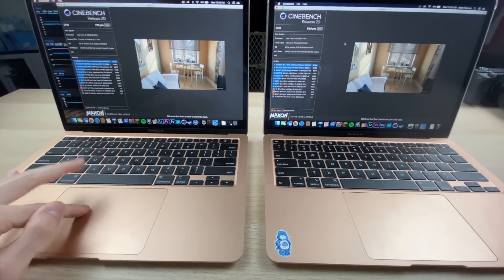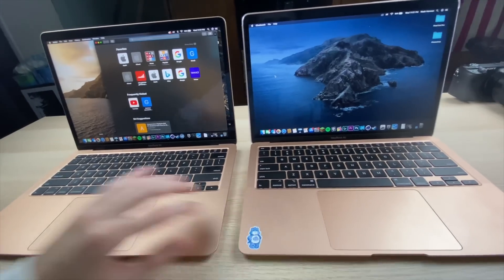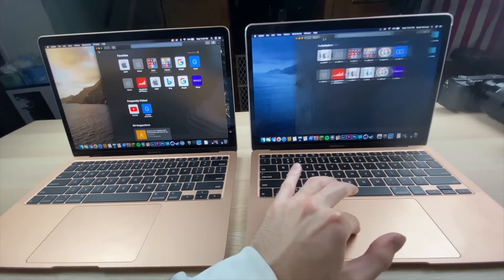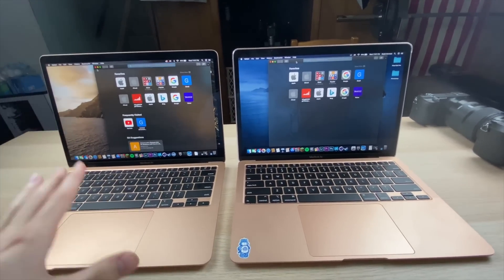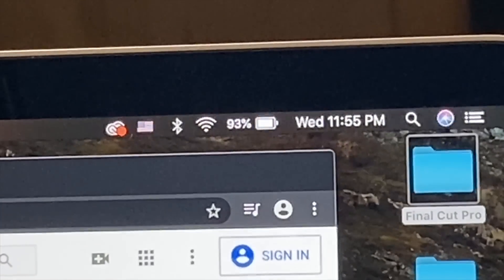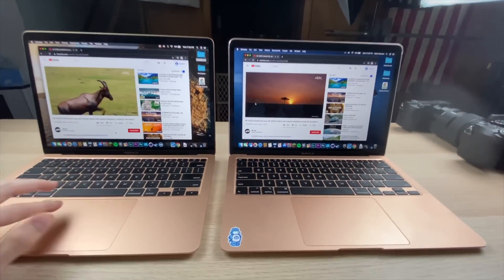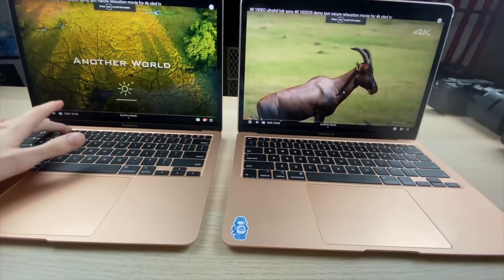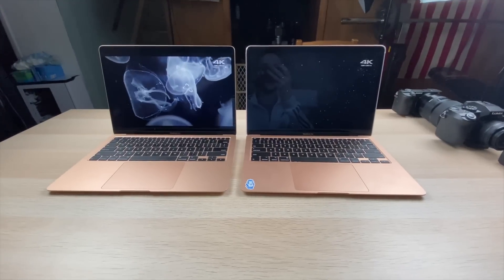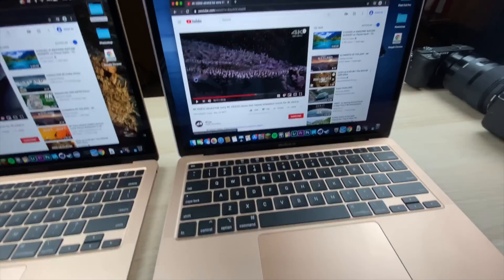Now for a battery-oriented test: watching video for about 10-15 minutes. I switched from Safari to Chrome since Safari was capped at 1080p; I wanted 1440p. Starting at 93% on the i3 and 96% on the i5, both at max brightness and full screen. After 15 minutes of 4K video playback, the i5 MacBook Air is at 89% and the i3 MacBook Air is at 86% — a two to three percent lead for the i5.